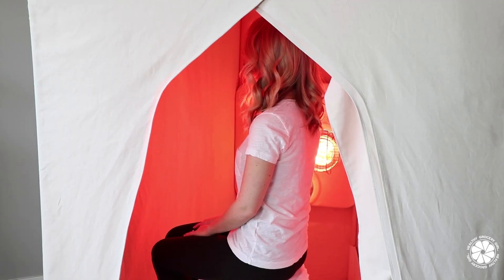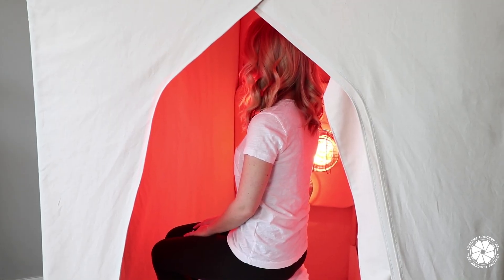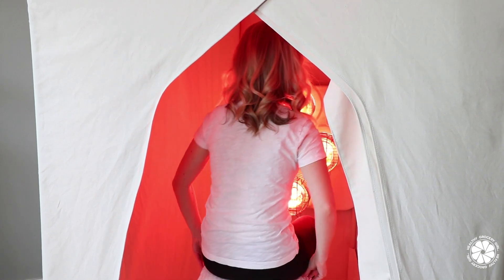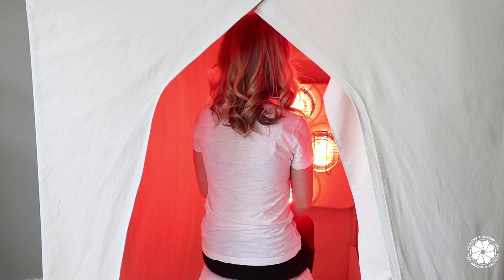I know personally from using SaunaSpace, one of the biggest benefits I have found is just a reduced level of anxiety. When I use the SaunaSpace, I feel very calm. I think part of that is the light and the heat — it's very relaxing and calming, and reducing stress is so important for overall health. So that's what I've personally experienced so far with the SaunaSpace.